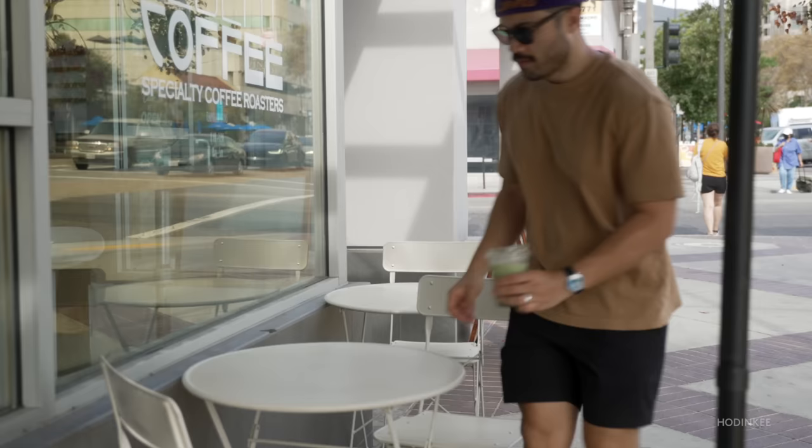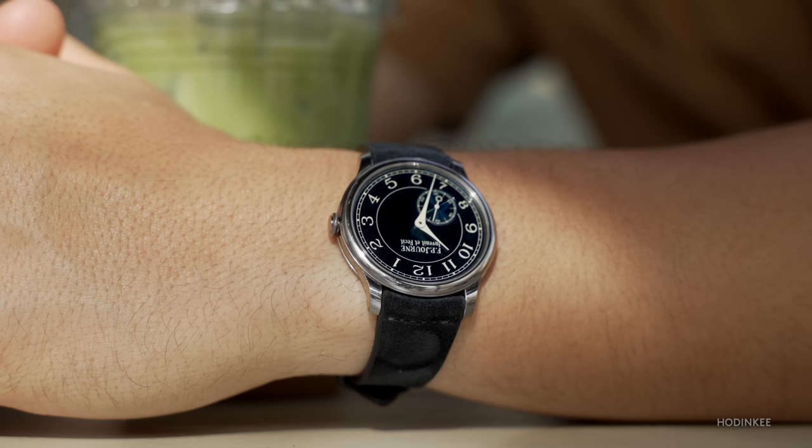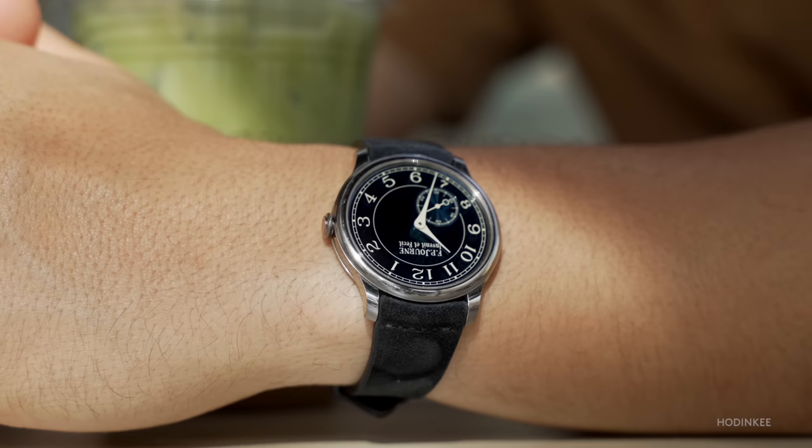My initial thought was to categorize it as a dress watch, but as soon as I slapped it on my wrist, I realized this is something I can wear daily — literally with anything besides workout or adventure gear. So I guess it can be dressy and casual. It's a versatile watch.